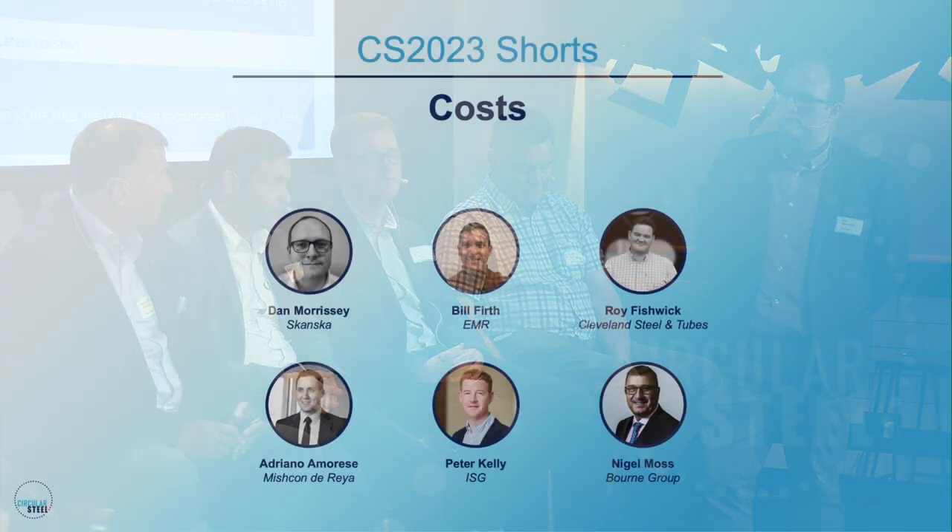Roy is absolutely right about paint removal. In terms of actually surveying sections, it can be really time-consuming, which is why we've moved to a digital process now to try to reduce that time and get better efficiency.